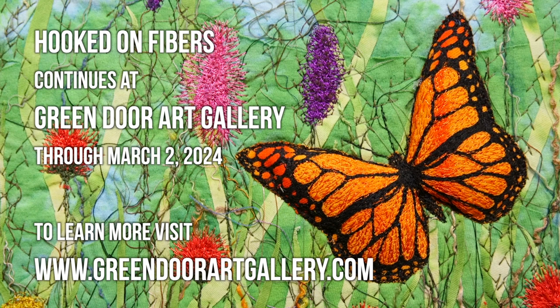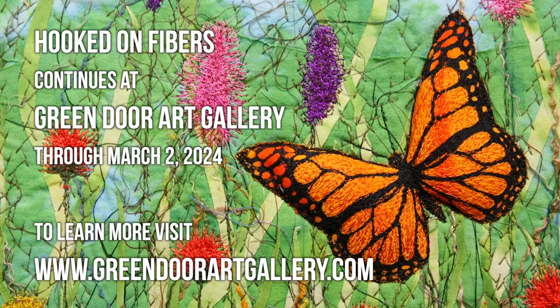Hooked on Fibers continues here at Green Door Art Gallery through March 2nd, and for more information you can visit our website greendoorartgallery.com.